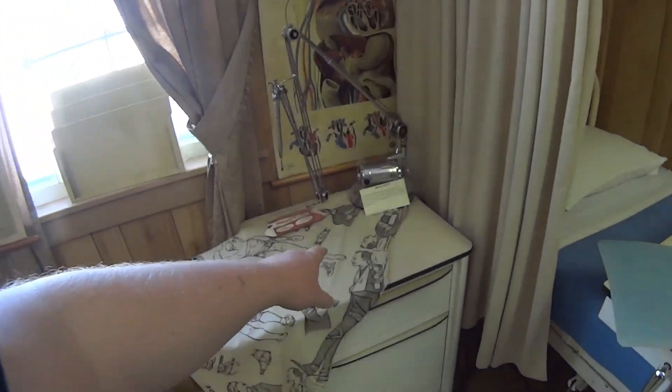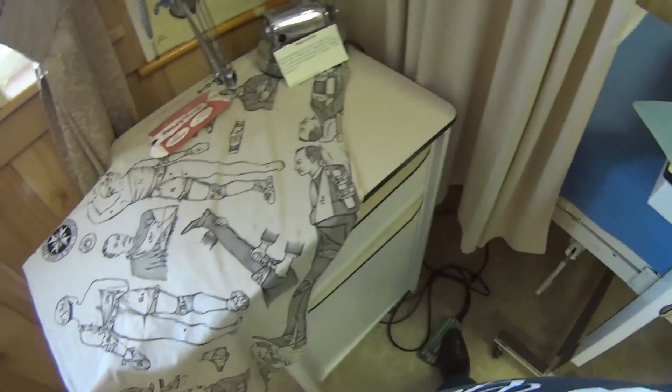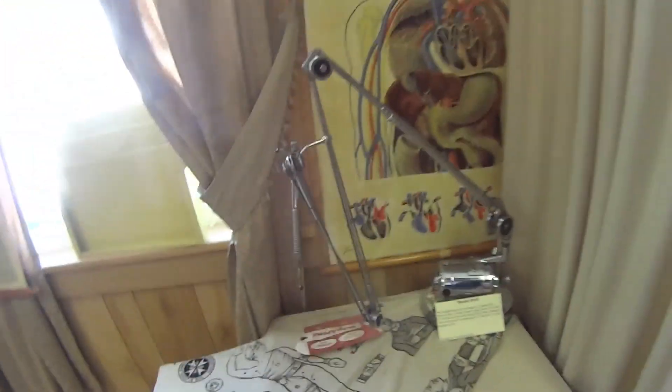This is a dental drill, and literally you would plug this into the wall and then use your foot to power it.